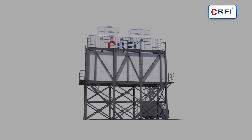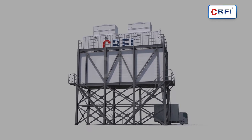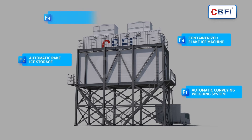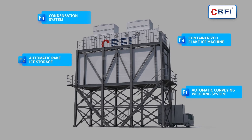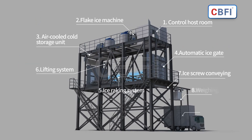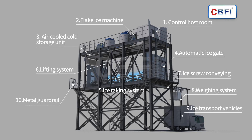Welcome to CBFI automated containerized flake ice rake system. It produces flake ice, which is dry and easy to store and transport. From ice making, ice storage, and ice delivery, the system runs with automatic operation to improve production efficiency.